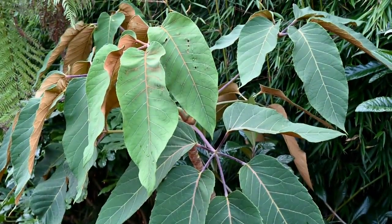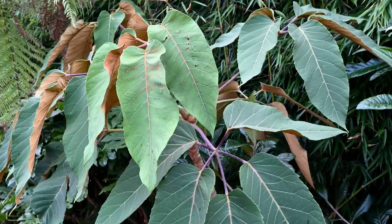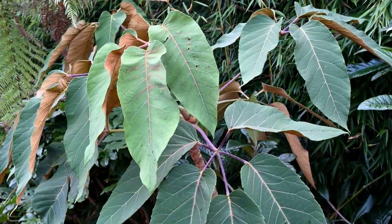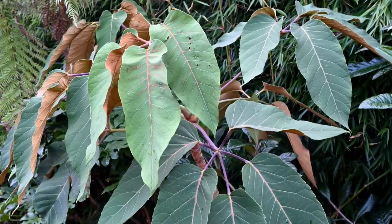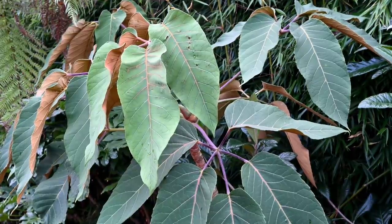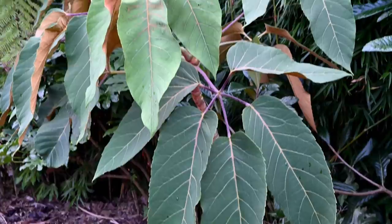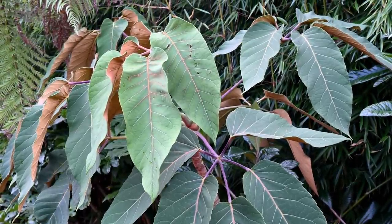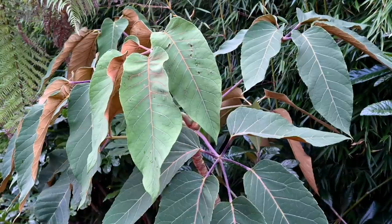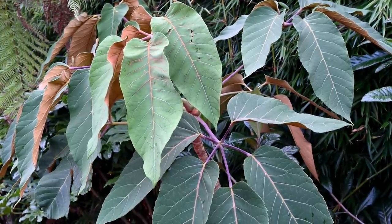Here we have a wonderful Schefflera macrophylla. Most people think it's very tender, but I've found it to be sort of borderline. It's seen about minus 6 to minus 7, and it's come back from that. It was covered in snow again for a couple of days and it's shaken it off and is looking fine. It's hardier than most people really realise.